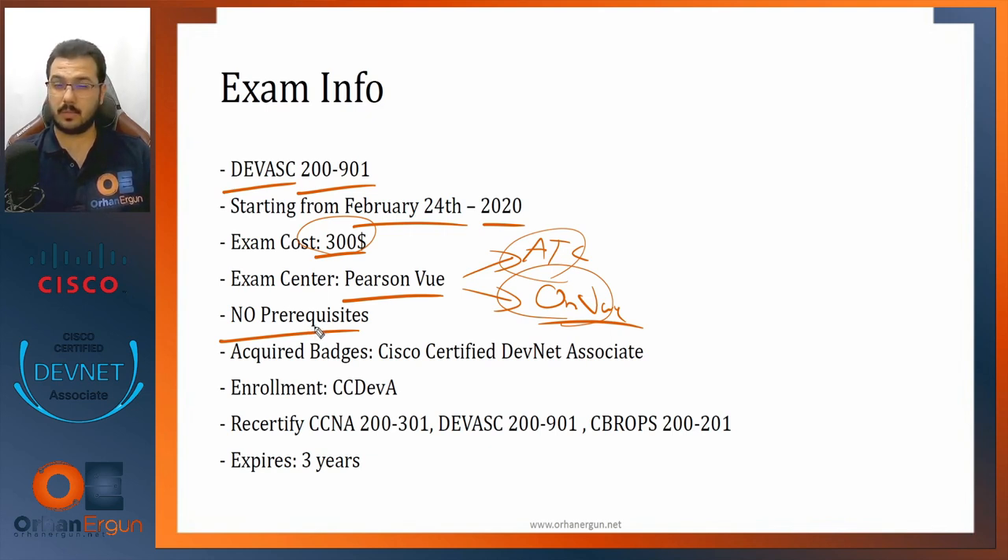You can directly go, pay the money, book the exam, take it, pass it, and become certified — but of course you'll need this course first. The badge you will acquire is one single badge called the Cisco Certified DevNet Associate. Passing the 200-901 will not enroll you in any other certificate from Cisco.